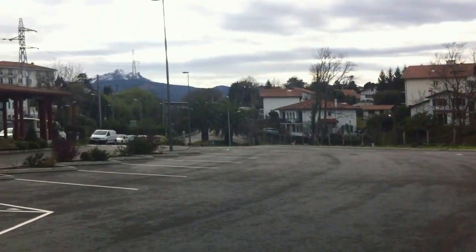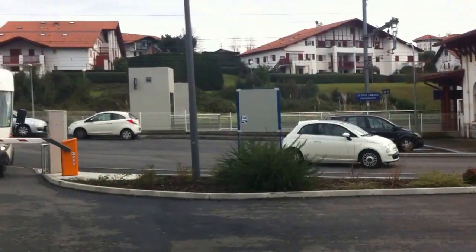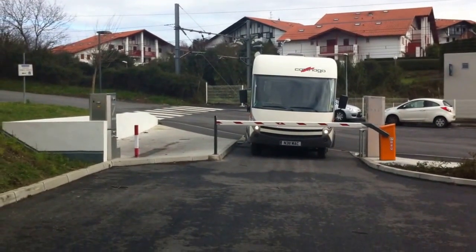Hendaye Plage is just inside the French border from Spain and it's normally a useful night stop en route. But as I say, we'll give it a miss and go somewhere a little bit more pleasant for that sort of money.